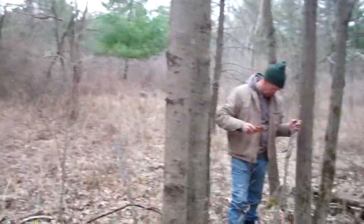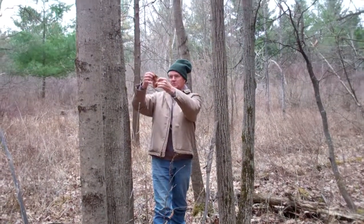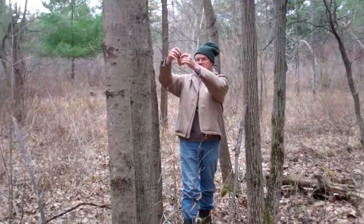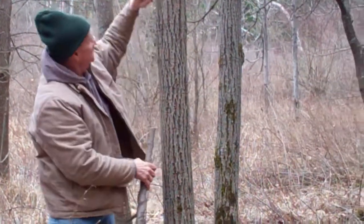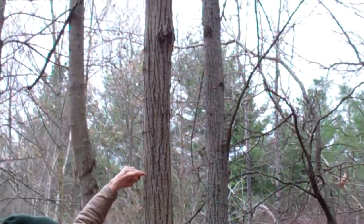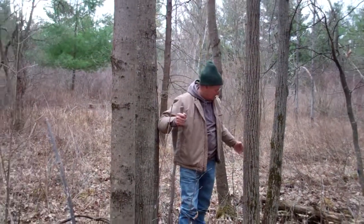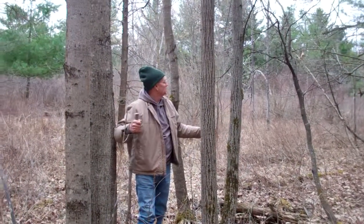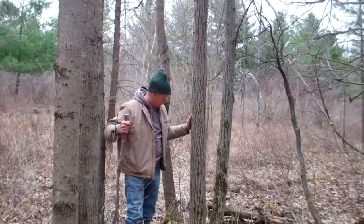I was just going to tell you a few other things about basswood that are interesting. It's got this heart-shaped leaf — this isn't a very good example, but it's kind of heart-shaped. It's got long vertical lines, so you can sort of recognize the bark. Carvers use it a lot for decoys. It's very soft wood, but it's not the same as what they call balsa wood — basswood is a different species.